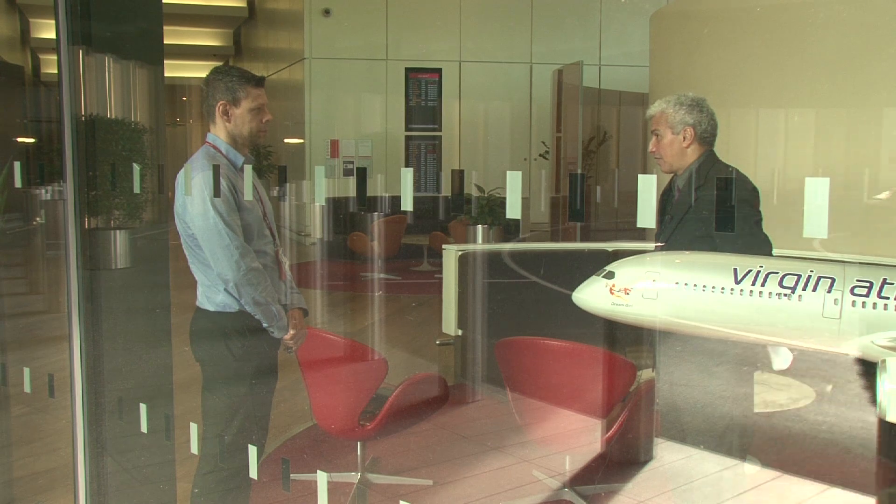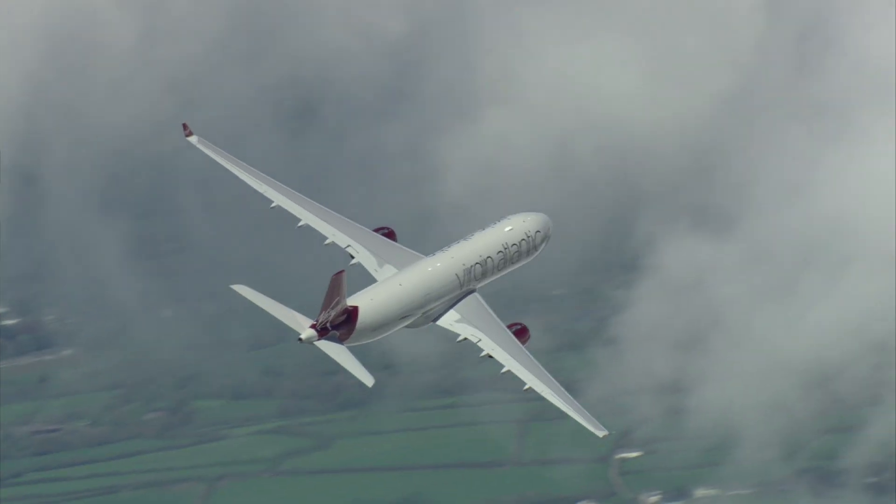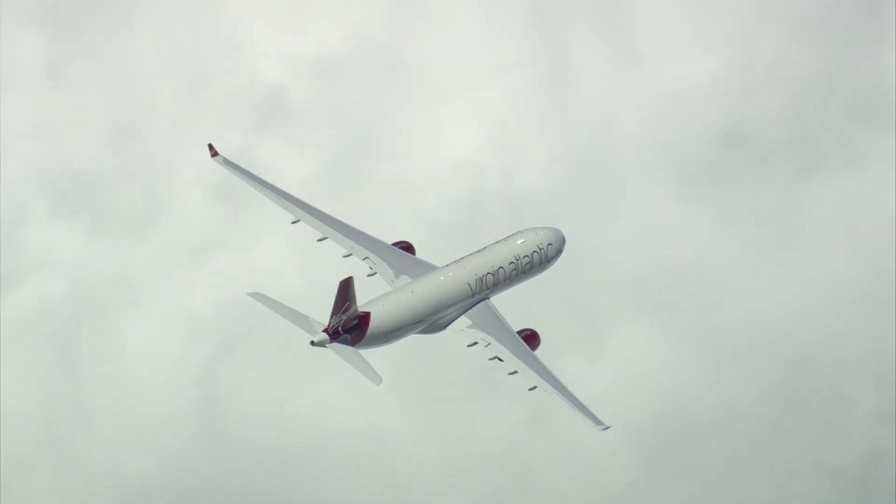If you're a technical person wanting to apply for a role at Virgin Atlantic, I would say go for it. It's a fantastic organisation to work for — you can use your technical skills to really make a difference here, plus obviously you get all the benefits of working for an airline.